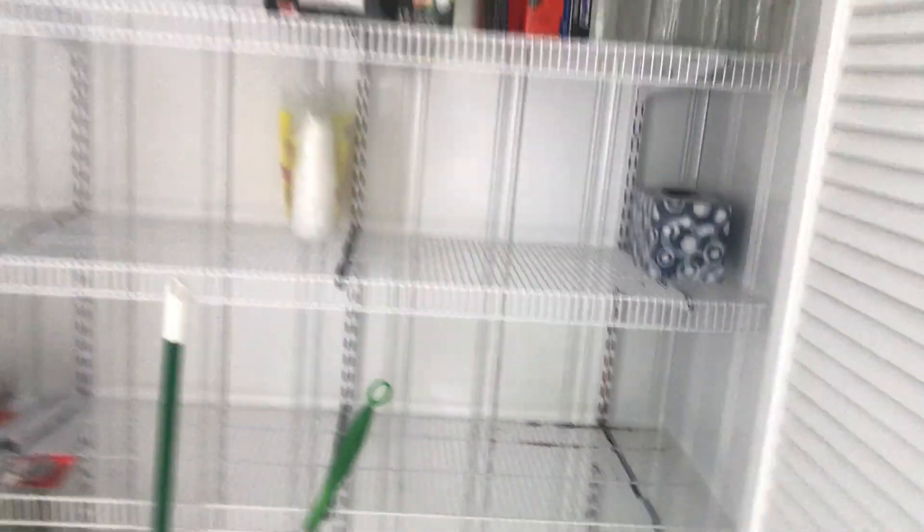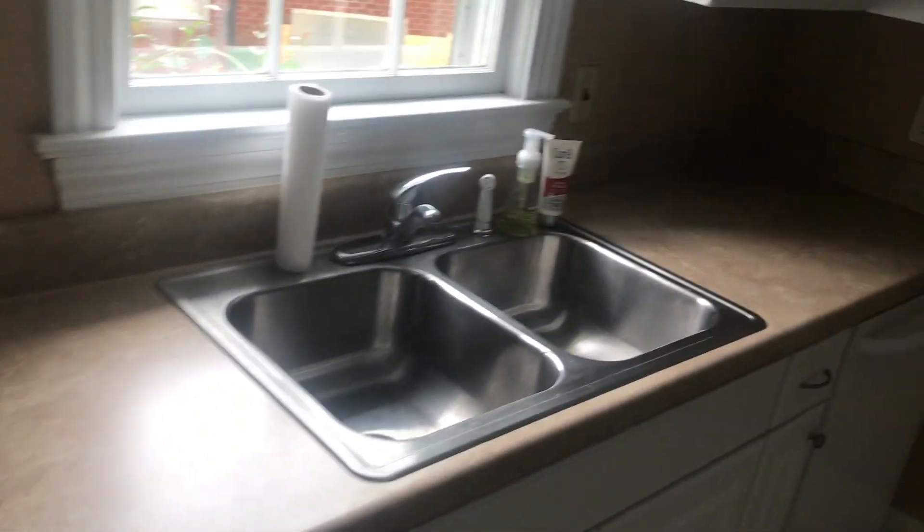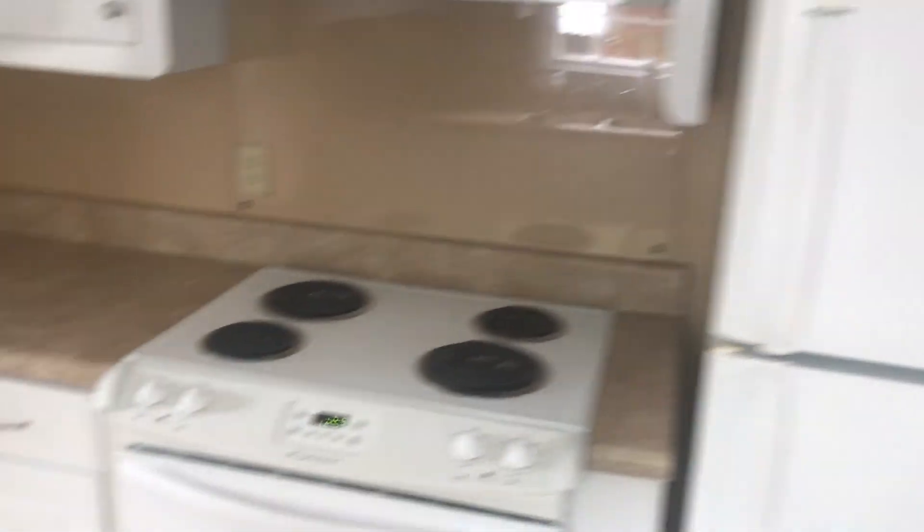Then we have the kitchen, which has all been updated. Large pantry. New hot water heater. New countertops and cabinetry. Sink is new. Comes with all the appliances, except for a washer and dryer.